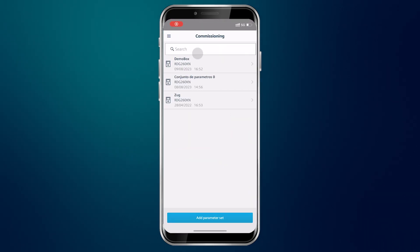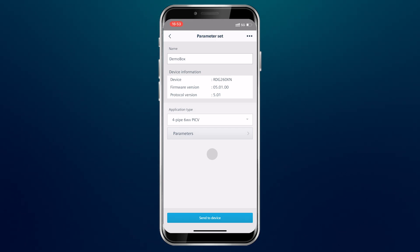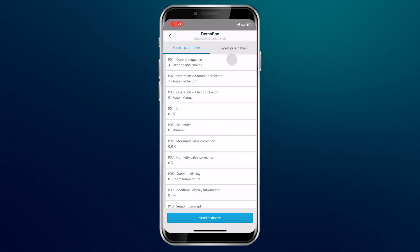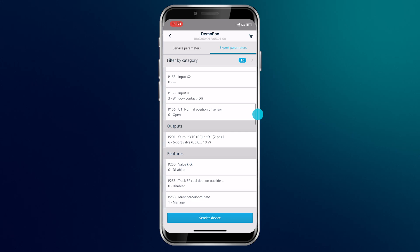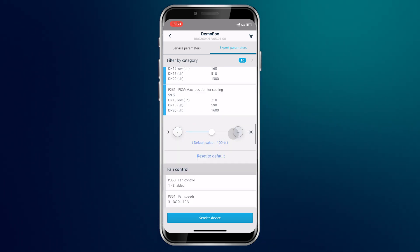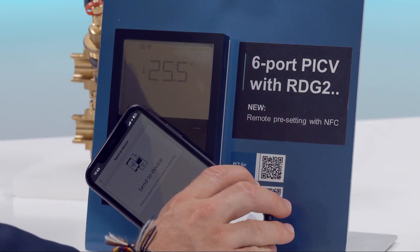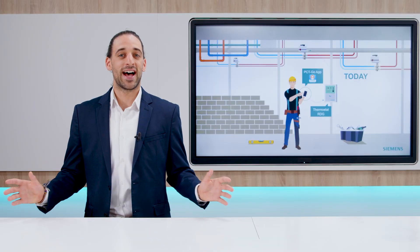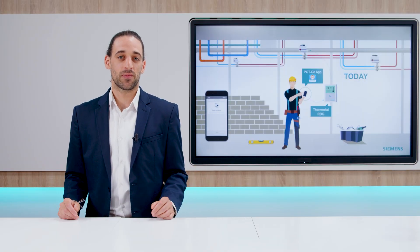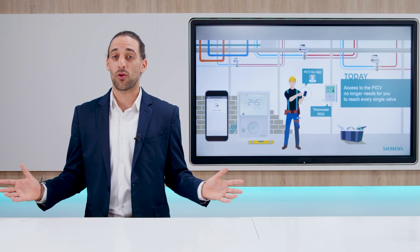Open the PCTGO app in your mobile phone. Select the four-pipe six-port PICV application and set the right flows for heating and cooling. Save it and send the data to the RDG thermostat via NFC. That's incredibly easy. On-site commissioning is now extremely fast for you, with a very intuitive workflow-driven process.